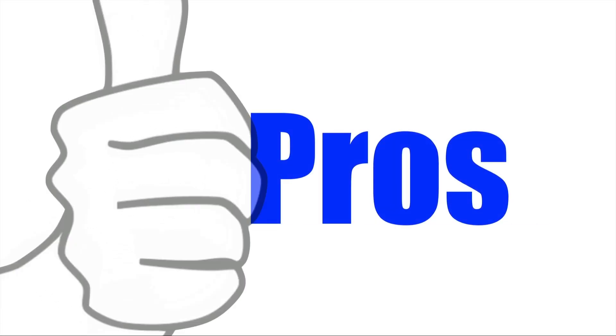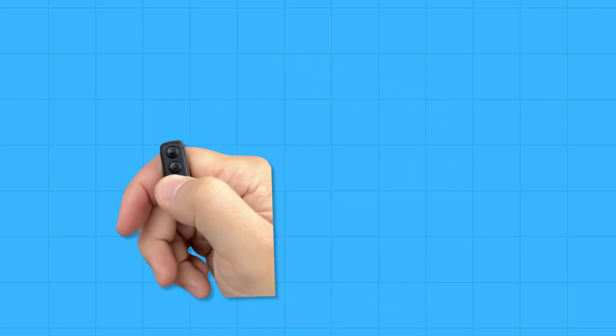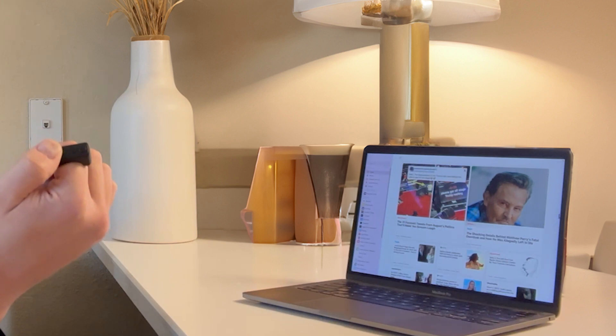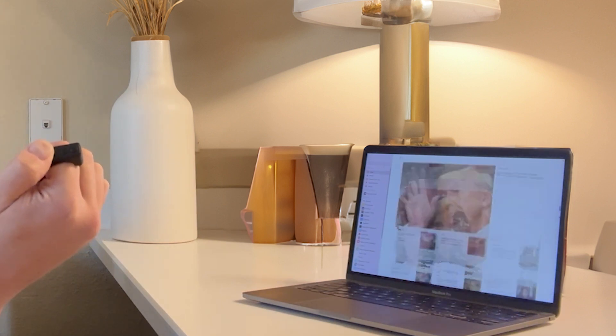Let's get straight into the pros of this product. Hands-free control: the Infinity Ring allows you to control your smartphone, tablet, or computer without having to hold it. This is the obvious main feature why scroll rings became so popular in the first place. With just a simple touch, you can effortlessly scroll through social media content on all platforms.